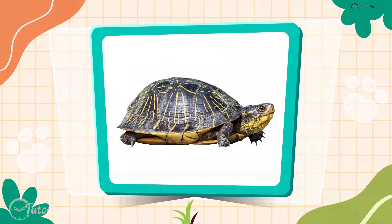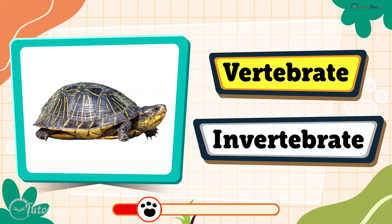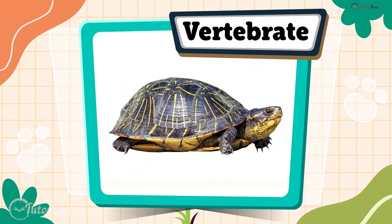The last one on our list is a turtle. Is it a vertebrate or an invertebrate? The answer is vertebrate. Turtles are reptiles, and reptiles have a spinal column that helps support their body.